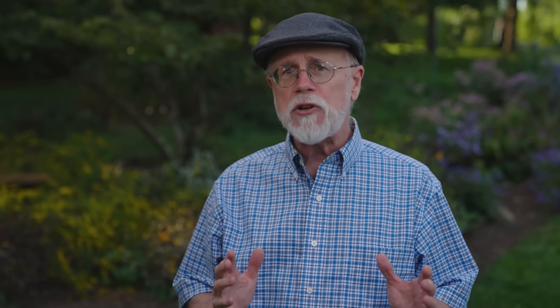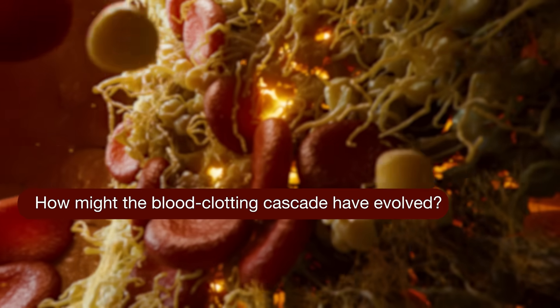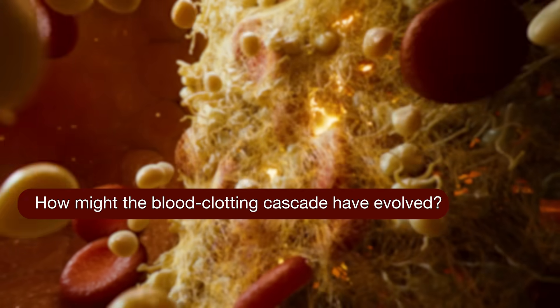So think about that next time you cut yourself shaving. It's really a beautiful, finely tuned system. Now, the blood clotting cascade has been the subject of rigorous scientific research for many decades. In the next several segments, I'm going to cover two topics that are central to a profound question: how might the amazing cascade have evolved?